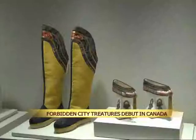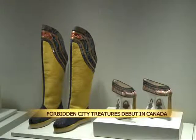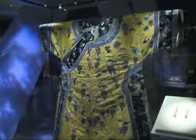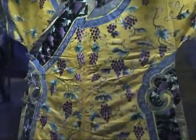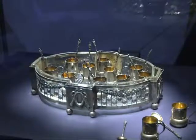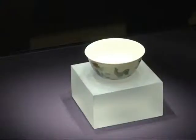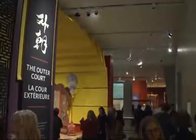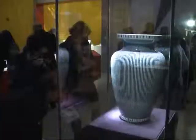They're the treasures which give a glimpse into the lives of China's imposing emperors and empresses who lived more than 1,000 years before. There's ornate robes, jewellery and precious cups, all used by the 24 emperors, empresses, concubines and eunuchs of China's Ming and Qing dynasties. They're all part of the exhibition 'The Forbidden City: Inside the Court of China's Emperors,' about to open to the public at Toronto's Royal Ontario Museum.